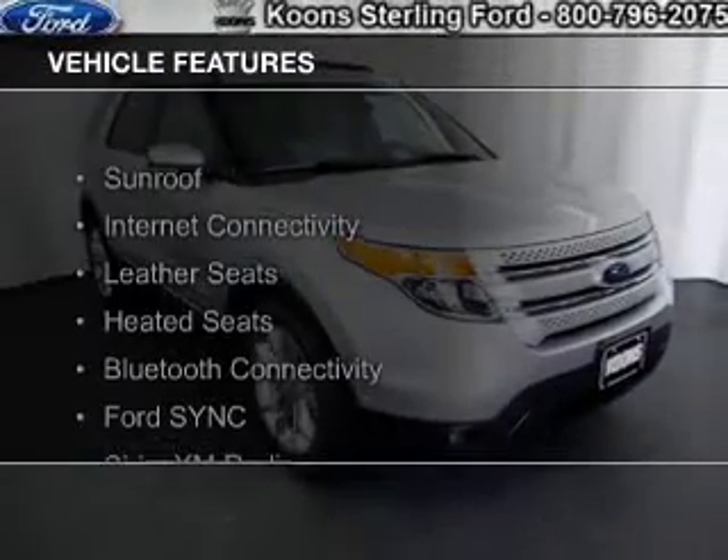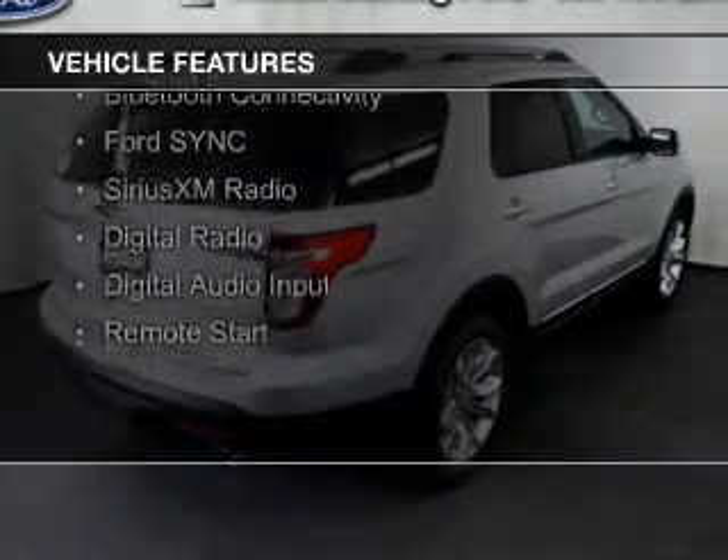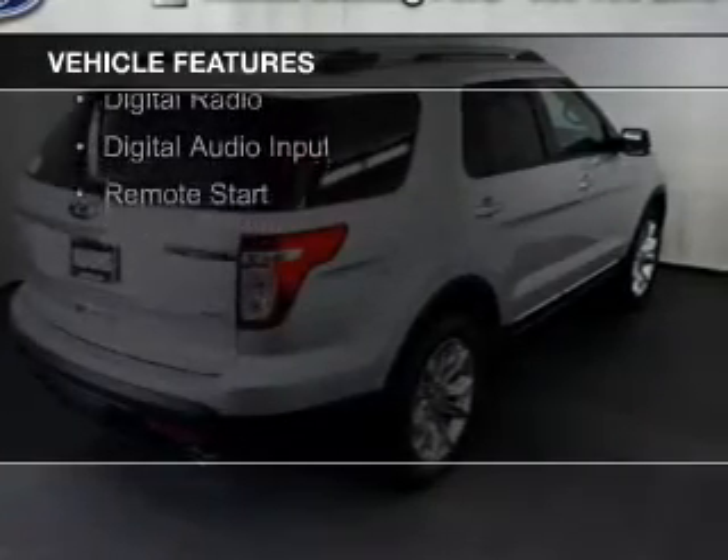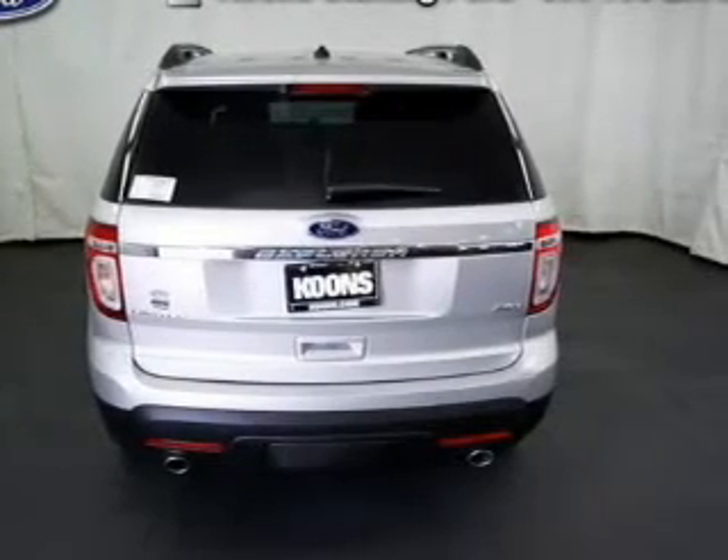The features include a sunroof, internet connectivity, leather seats, heated seats, Bluetooth connectivity, Ford Sync voice activation, Sirius XM satellite radio, digital radio, and digital audio input.